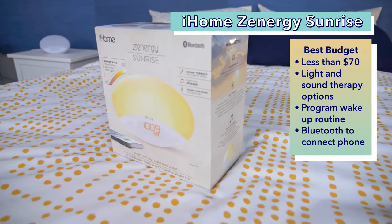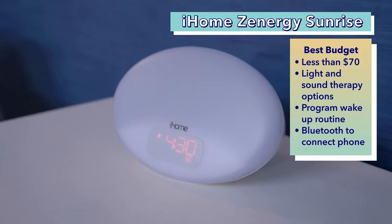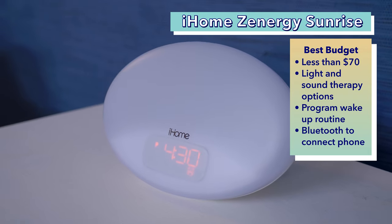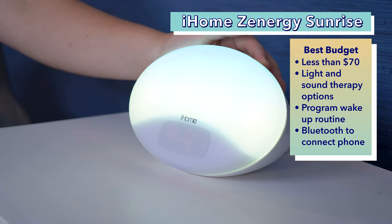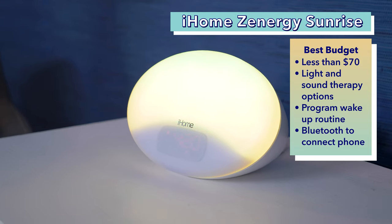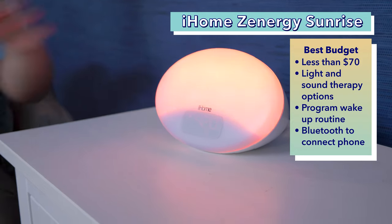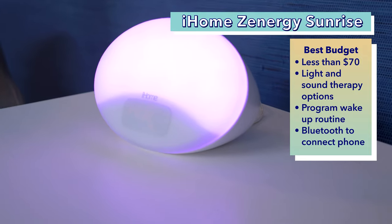Next is our best budget option, the iHome Zenergy Sunrise Alarm Clock. While a standard alarm clock might not be too spendy, some of the sunrise alarm clocks can cost quite a bit. However, the iHome Zenergy Sunrise Alarm Clock offers a lot of the same functionality for less than $70. This clock has a pretty classic alarm clock style, but also features light and sound therapy options. You can program in a light or sound to wake up in the morning with several options available: sunrise light, glow, hue, day, and also no light at all.